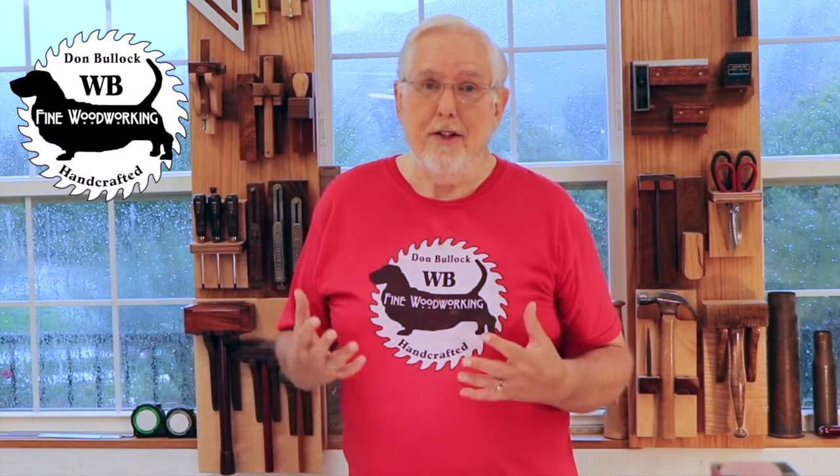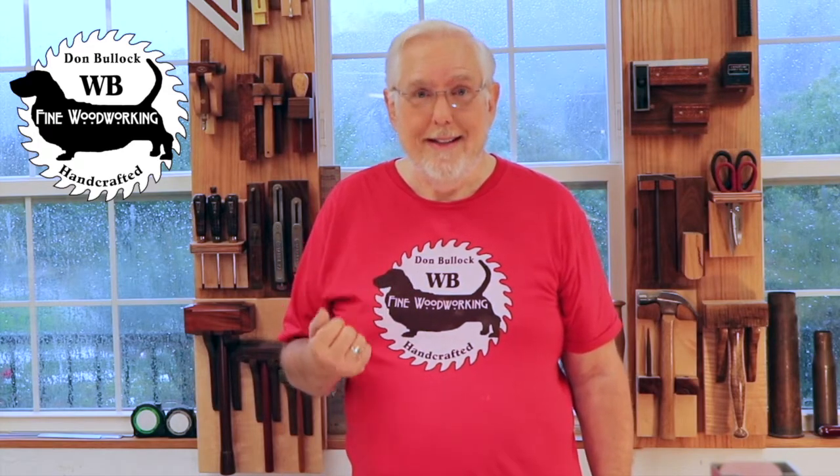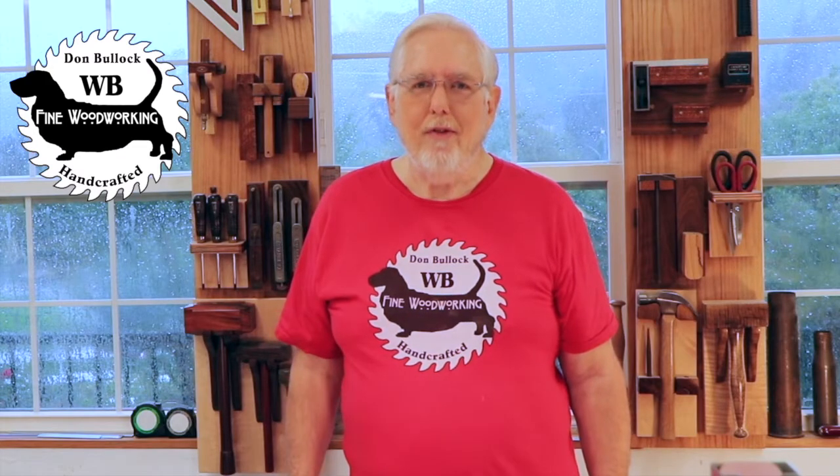We're also celebrating the fact that one year ago today was when I had my heart bypass surgery. I've been doing a whole lot better since then and we're so grateful that that surgery was successful.